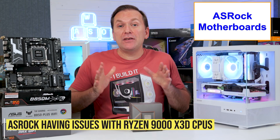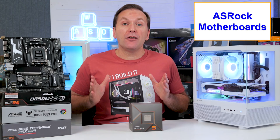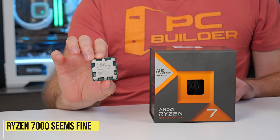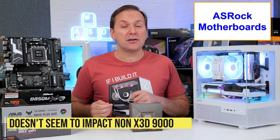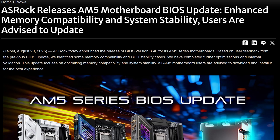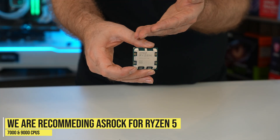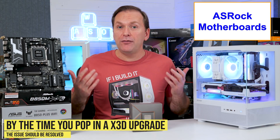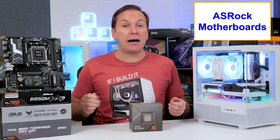For ASRock motherboards, they've seen significantly higher than normal failure rates for Ryzen 9000 X3D CPUs. The failure rate is still relatively low and does not seem to extend to Ryzen 7000 series CPUs — even the 7800X3D — nor does it significantly impact non-X3D Ryzen 9000 series CPUs. ASRock claims they've fixed this with their 3.40 or later BIOS update, but only time will tell. I personally wouldn't worry about it, but if it bothers you, buy a motherboard from ASUS, MSI, or Gigabyte instead.